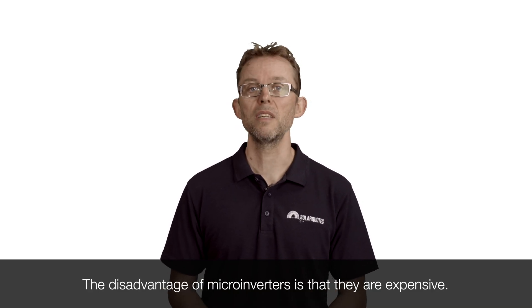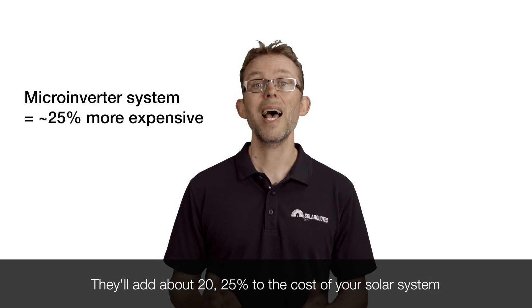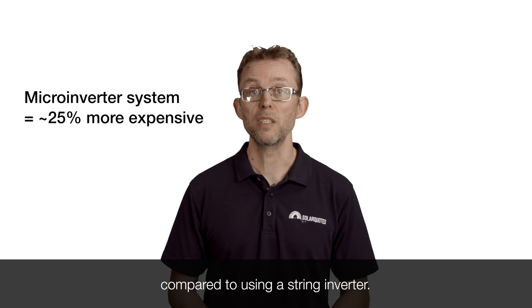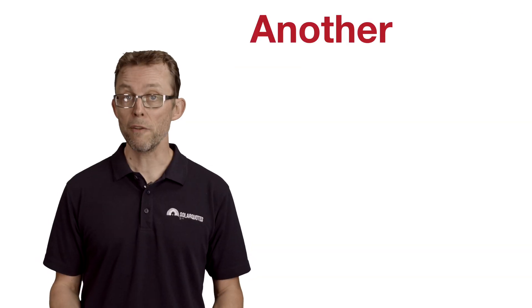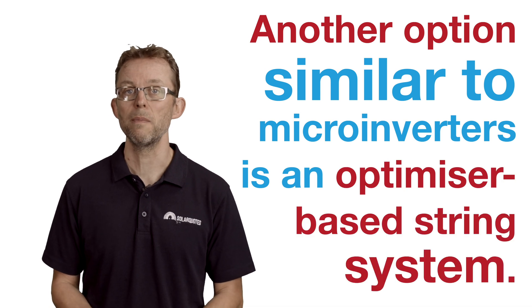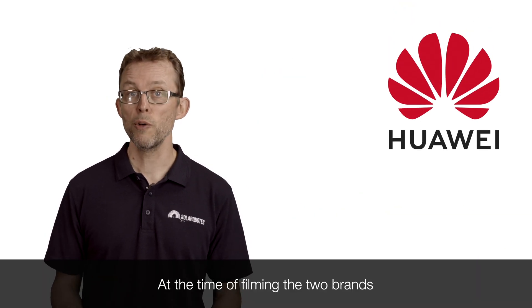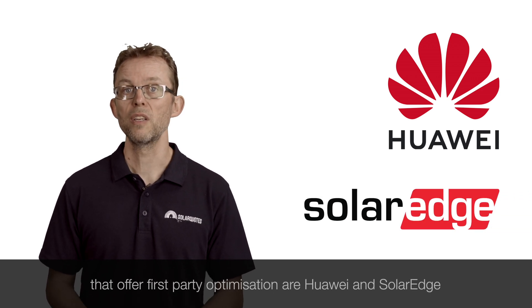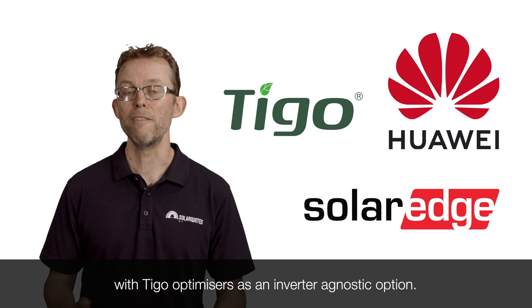The disadvantage of micro-inverters is that they are expensive — they'll add about 20-25% to the cost of your solar system compared to using a string inverter. Another option, similar to micro-inverters, is an optimizer-based string system. At the time of filming, the two brands that offer first-party optimization are Huawei and SolarEdge, with Tygo Optimizers as an inverter-agnostic option.